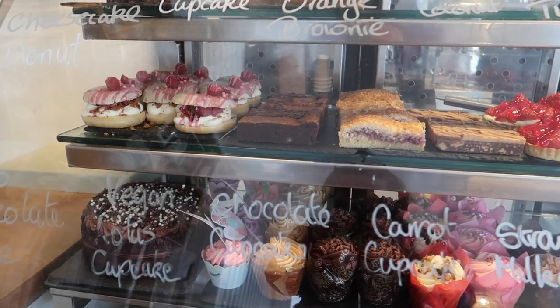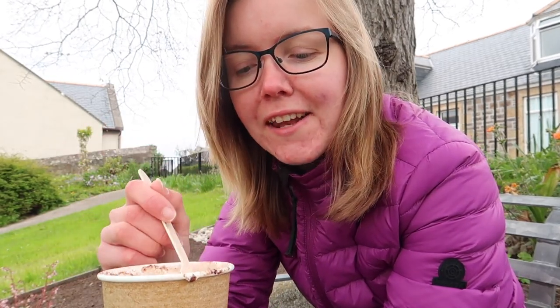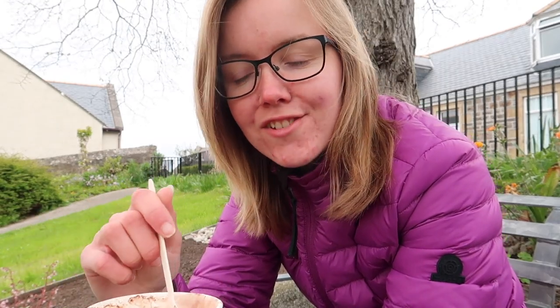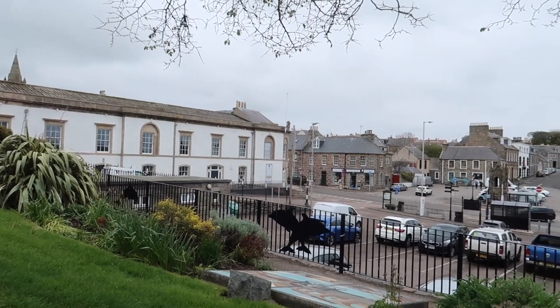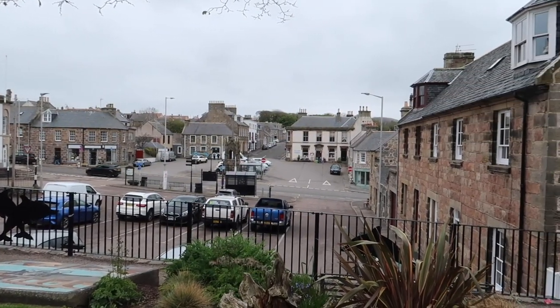No trip into town is complete without a mid-morning drink and a cake, and here in Cullen there are a number of nice cafes that offer a range of cakes and drinks. I've just been to the Rockpool Cafe in the town square to get myself a lovely luxury hot chocolate and a beautiful, very tasty strawberry tart, and I'm now sitting in a lovely garden overlooking the town square, immersing myself in the comings and goings of the town.